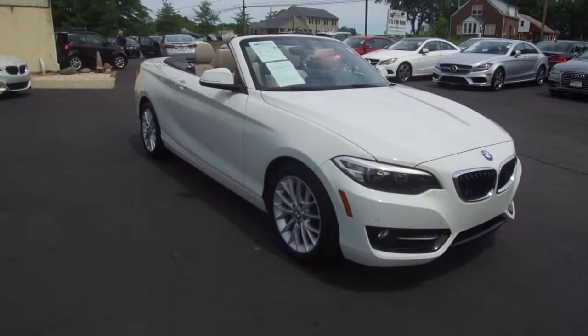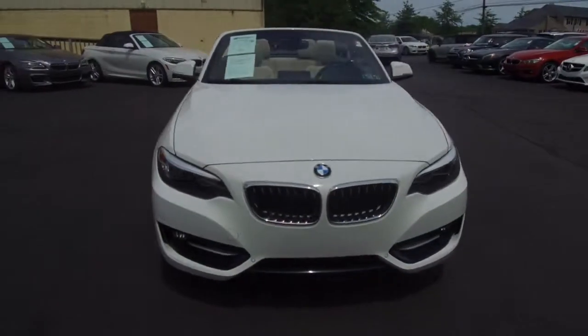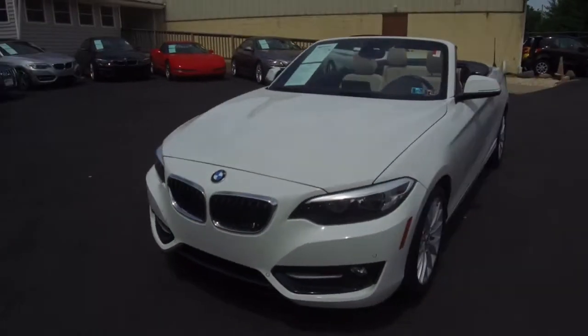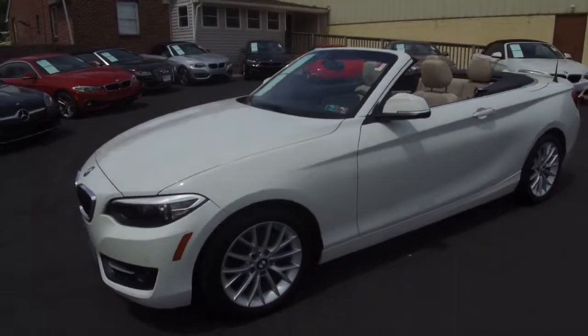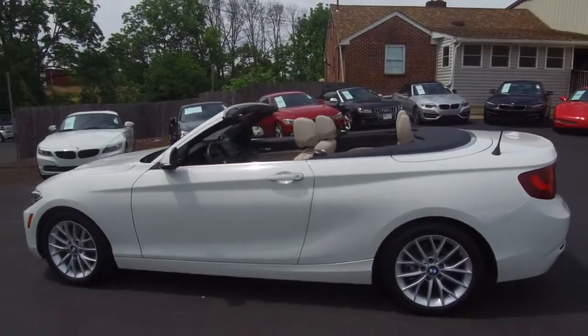Hey, we're here today at E-Imports for Less, talking about a recent addition to our inventory. This here is a 2016 BMW 228i, it's a sport package convertible, white on the exterior with a beige interior, and it currently has 34,000 miles on it.